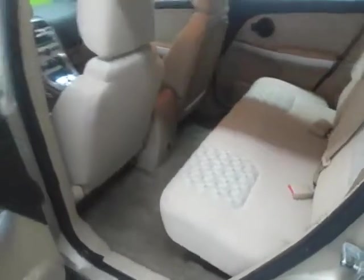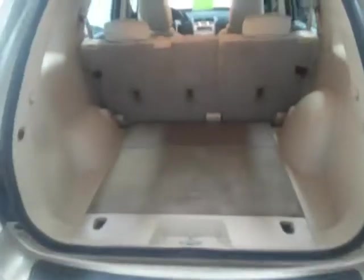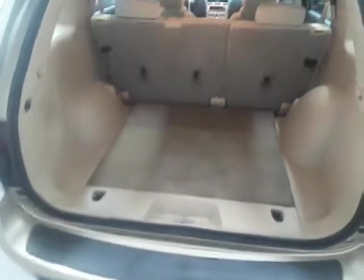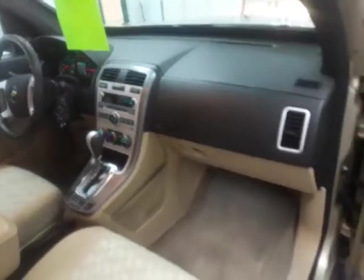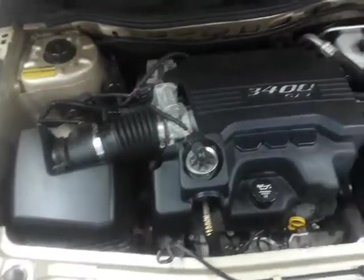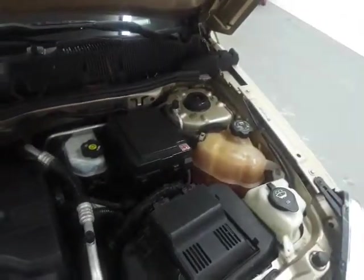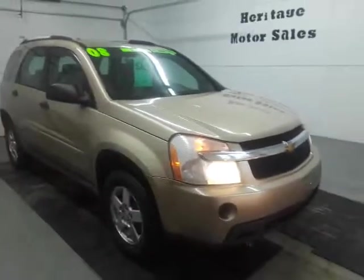Back seat, trunk area. And that's it on this one — if you've got any other questions, just feel free to give us a call.